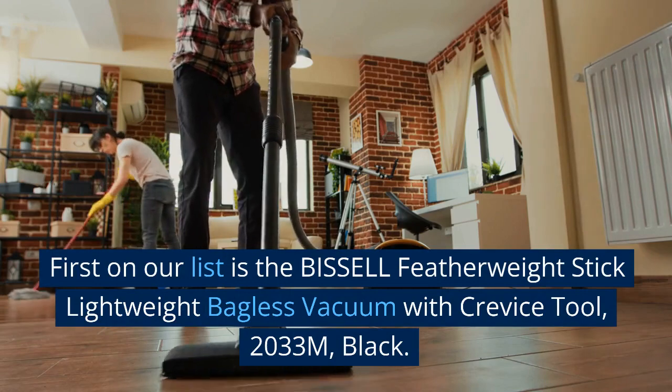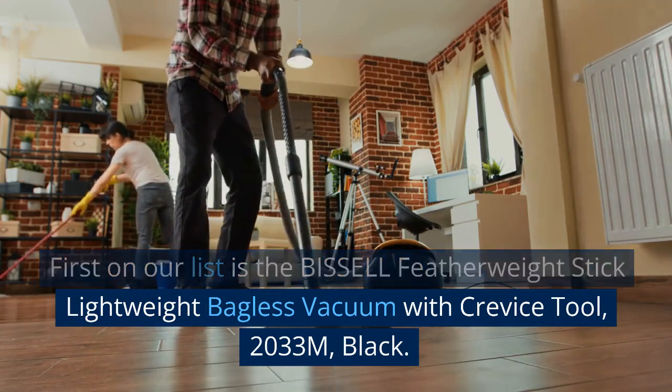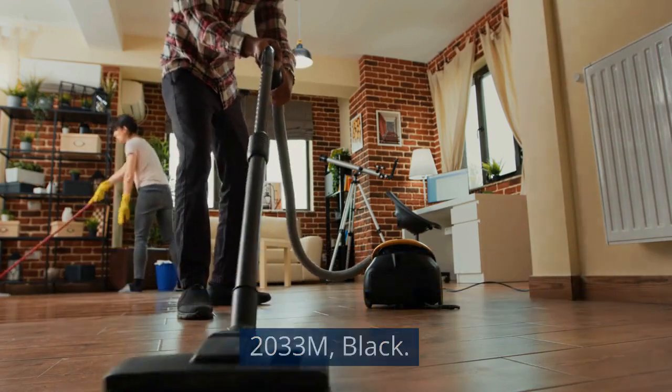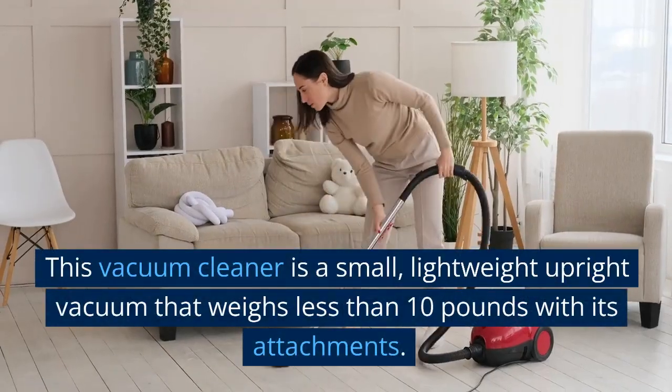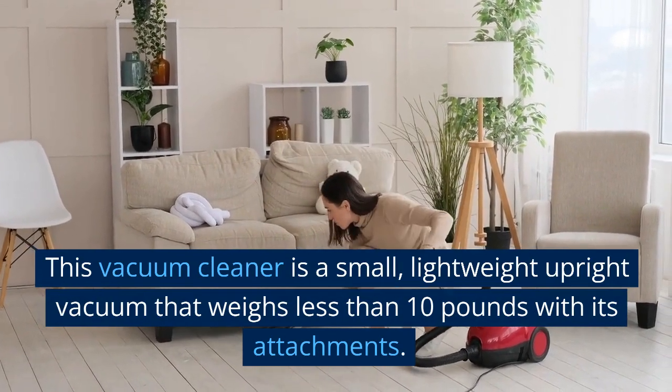First on our list is the Bissell Featherweight Stick Lightweight Bagless Vacuum with Crevice Tool. This vacuum cleaner is a small, lightweight upright vacuum that weighs less than 10 pounds with its attachments.